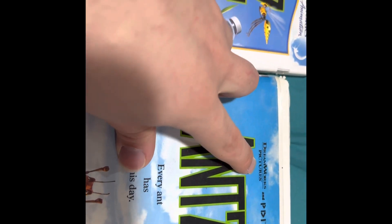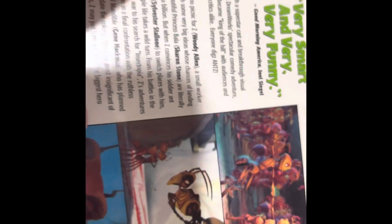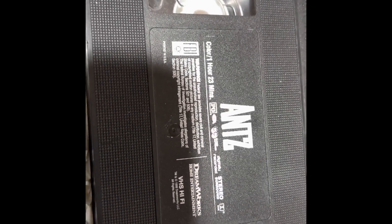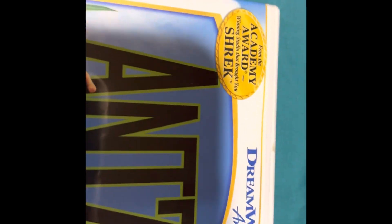I did notice one more difference: it says 'DreamWorks Animation' at the top of the DVD, but it doesn't mention that anywhere on the VHS. The VHS says 'DreamWorks Home Entertainment' and 'DreamWorks Pictures' — no 'DreamWorks Animation' anywhere. The DVD also says 'From the Academy Award winning studio that brought you Shrek,' but that's not on the VHS either — because Shrek hadn't come out yet. That's how you can tell the DVD is a reissue, even though the film came out in 1998.